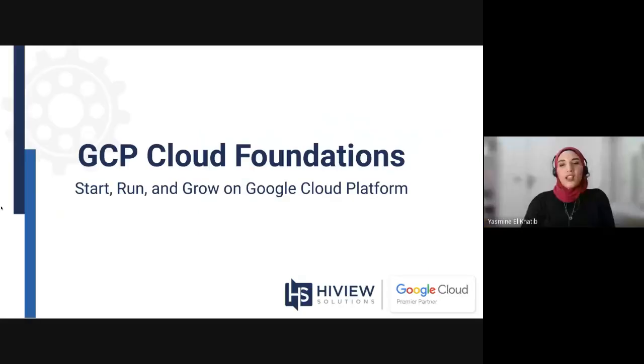Thanks, Kelly. This is Yasmin. I work here at Highview as a Google Cloud Sales Manager, and I've been working with customers for the past three years, helping them move into Google Cloud. Today, we'll be discussing and explaining how we tackle the Cloud Foundation and how you can collaborate with us and what our process is.